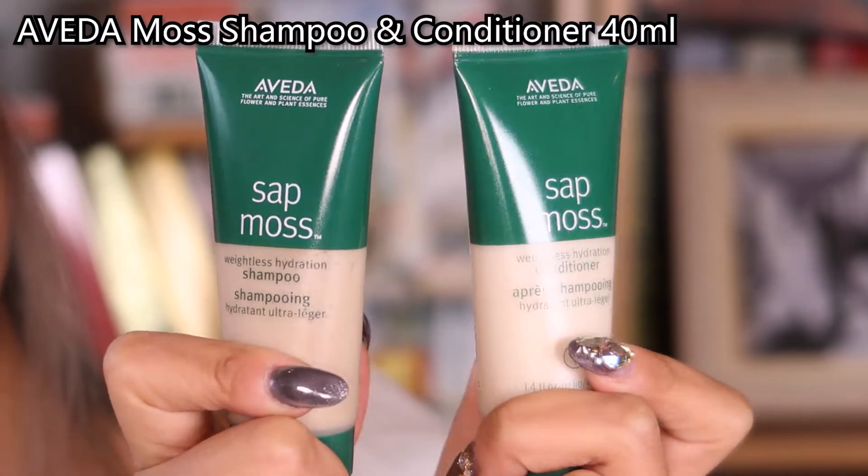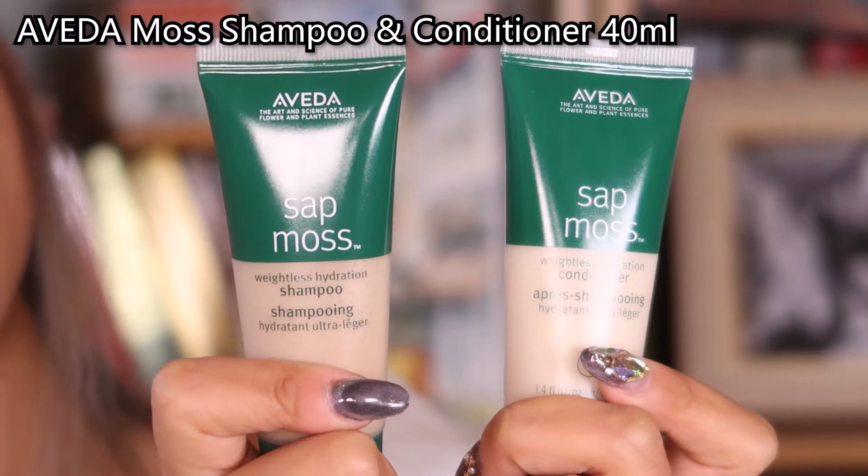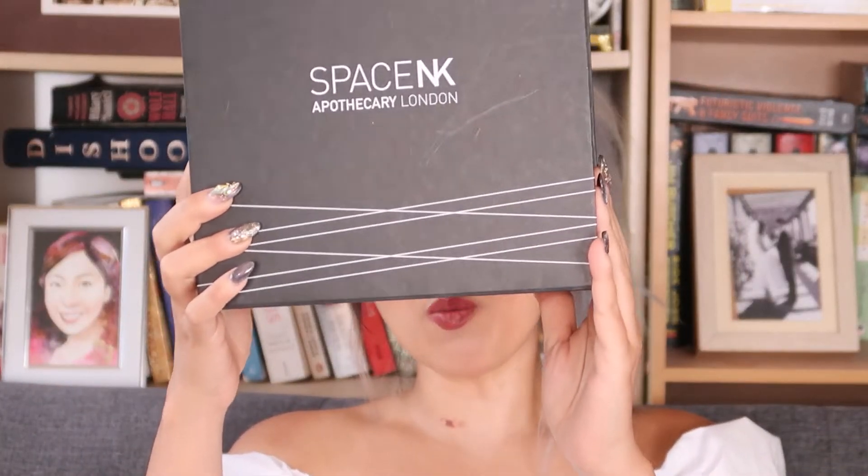The next two are from Aveda — the Smooth Infusion Weightless Hydration Shampoo and Conditioner. They are travel size, very easy to carry, both 40ml.